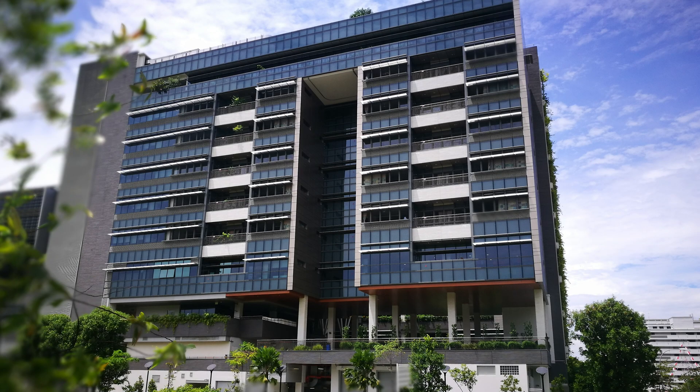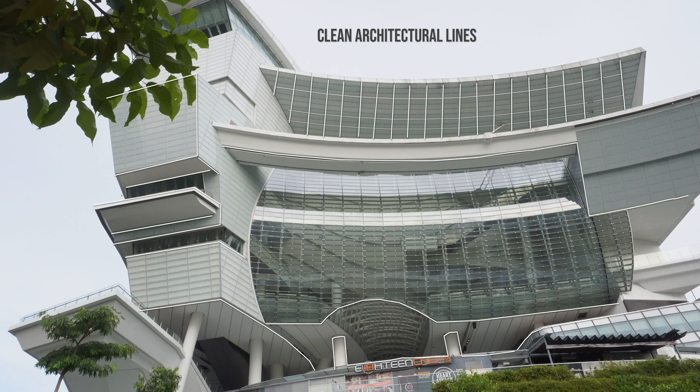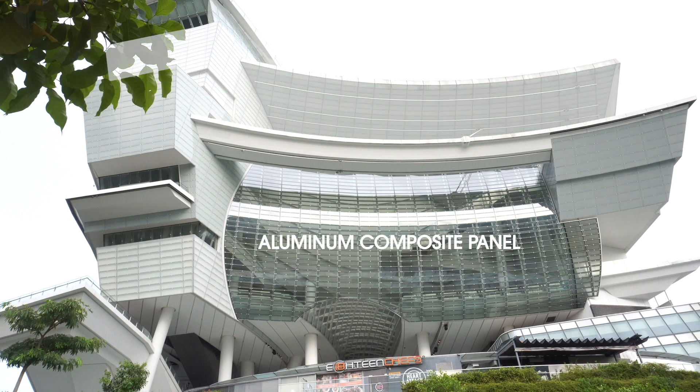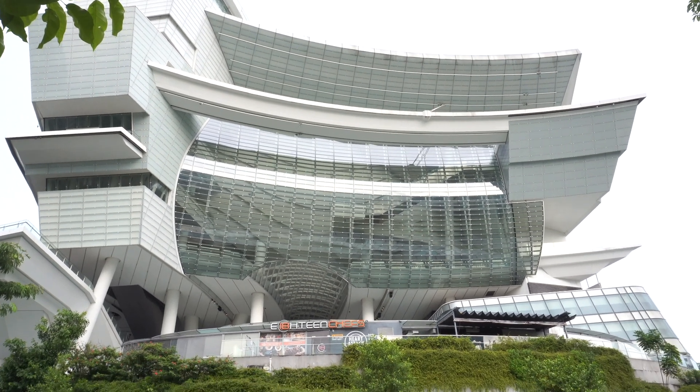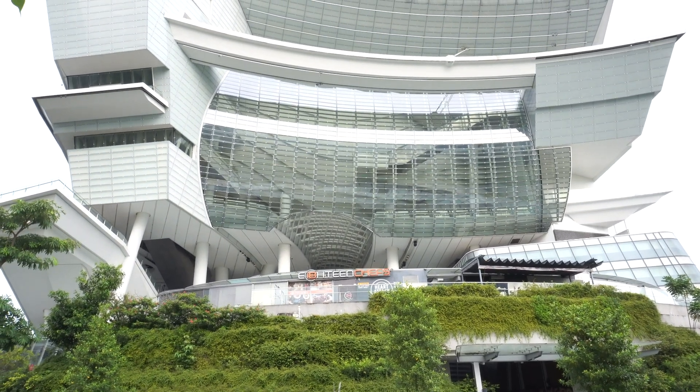The Star Vista was designed to have a contemporary design. From the 3rd level up to the 5th level, the exterior is covered with fiberglass cladding, and the upper portion is covered with aluminum composite panels. The huge portion of glass is composed of high performance triple sheet glass with mylar interlayer.